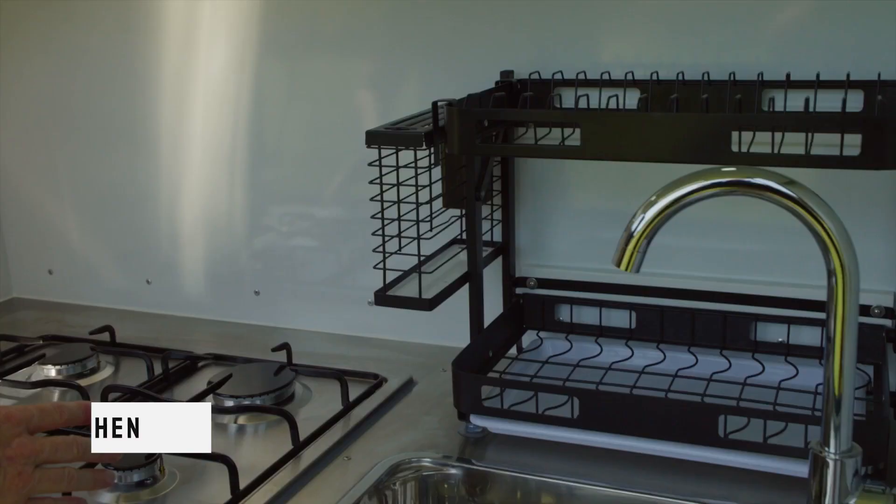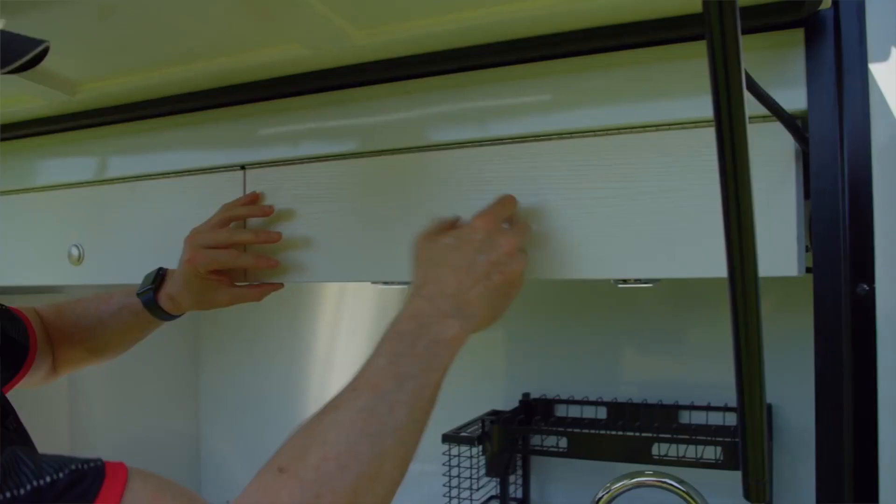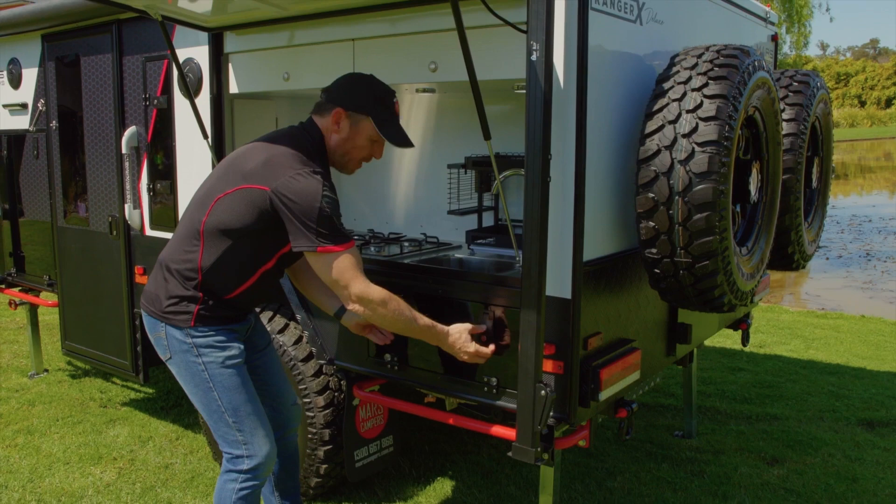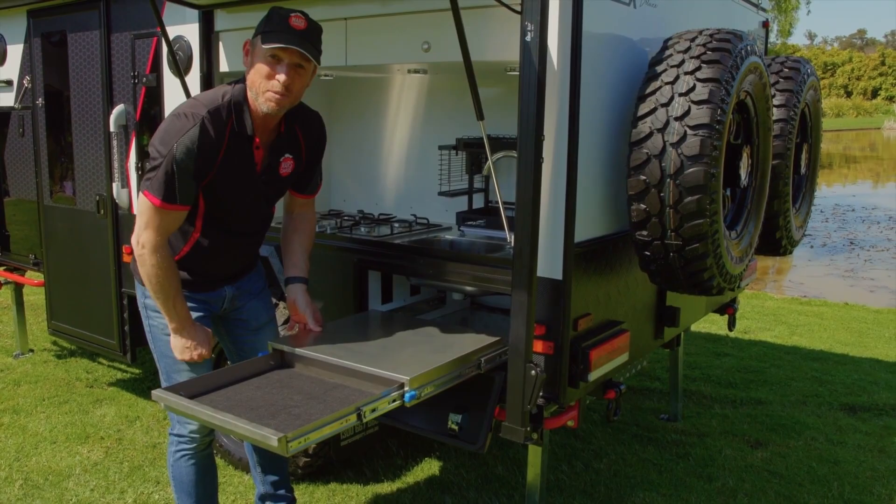We've got a full gas burner stove, a dish rack, a sink with a tap, and cabinets with extra storage above. You'll be able to use this slide-out extension drawer for your chopping board, and there's even a slide-out drawer for your cooking utensils.